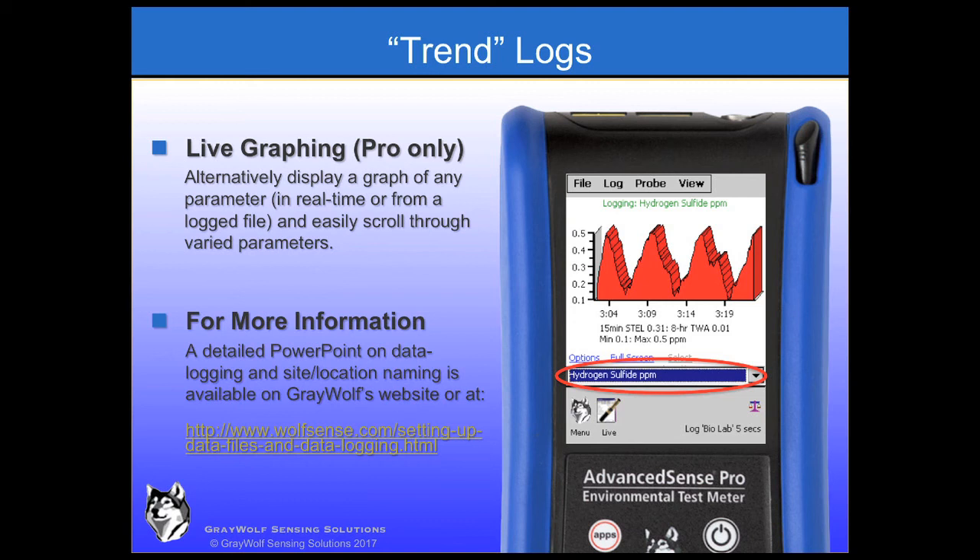Please use the link on the screen to view Greywolf's supplemental PowerPoint video, which details AdvancedSense data logging functions and features, and which covers trend logs, snapshot logs, as well as site and location naming in depth, or contact Greywolf for a copy.